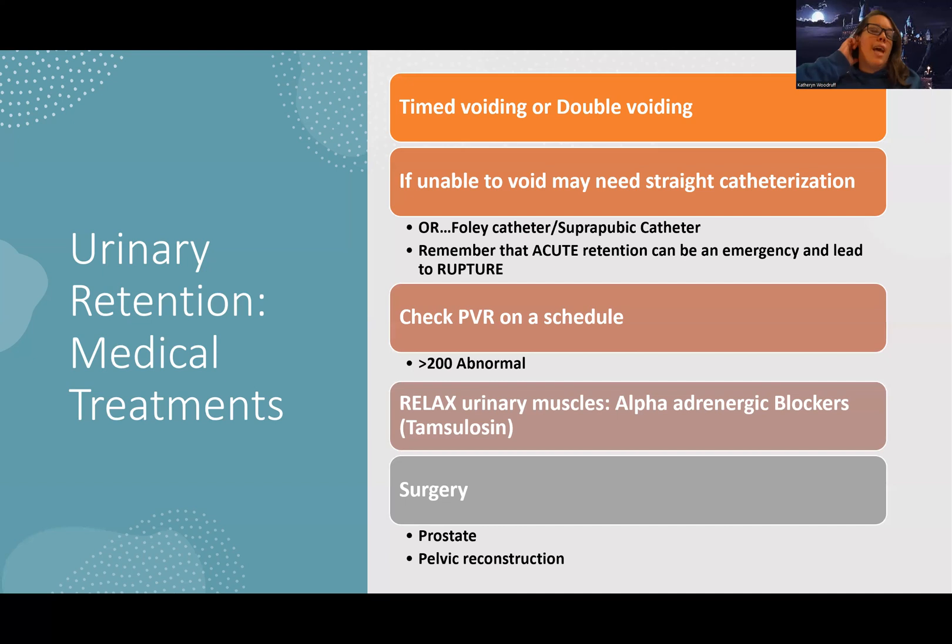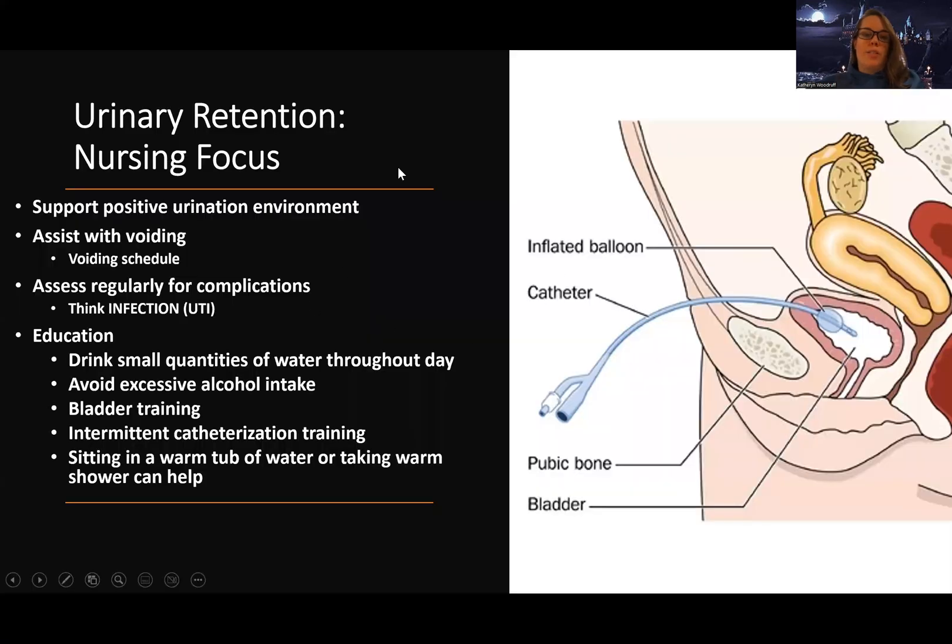I'll talk about Tamsulosin more in depth when we go over BPH. Surgery may be needed — if the prostate is the problem, they might need prostate surgery. If there are other structural issues, they might need pelvic reconstruction or something similar. But a lot of times it's just lifestyle and schedule changes.